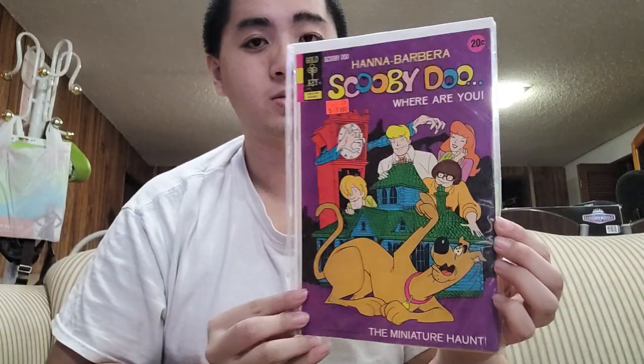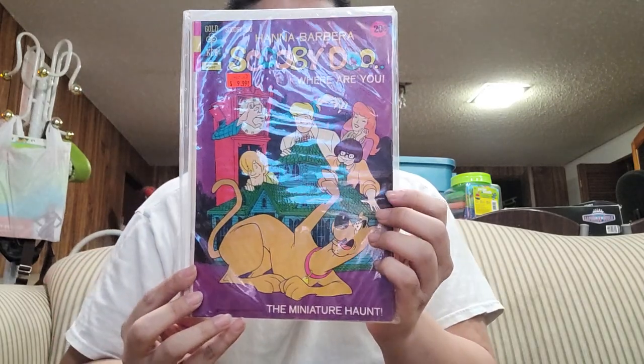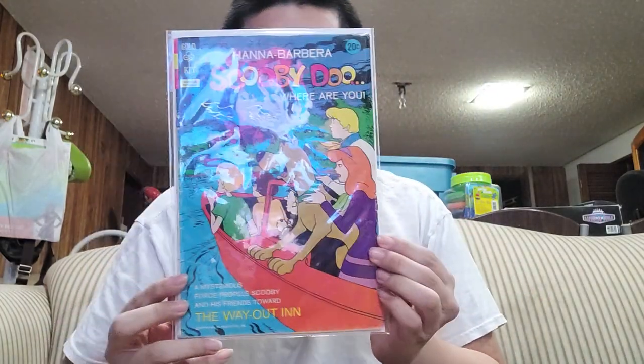The next one is number 13. I really love the cover art on this one. The next one is number 14 — this is really good too.